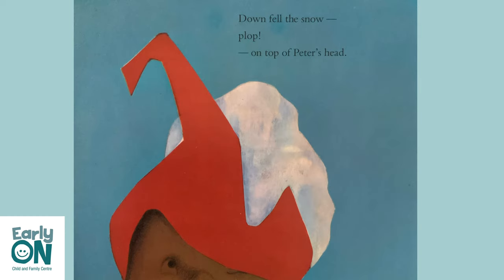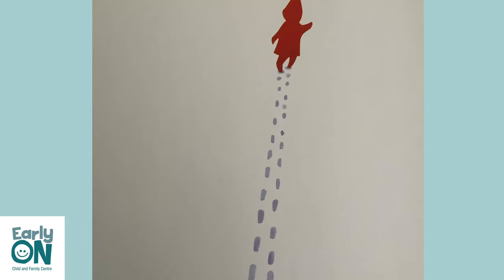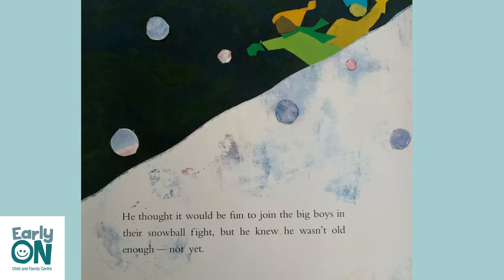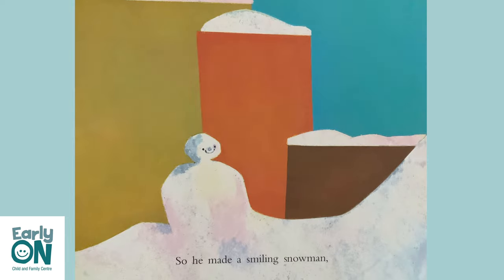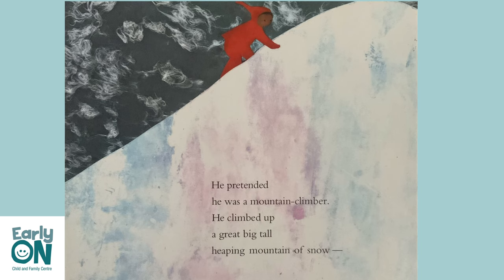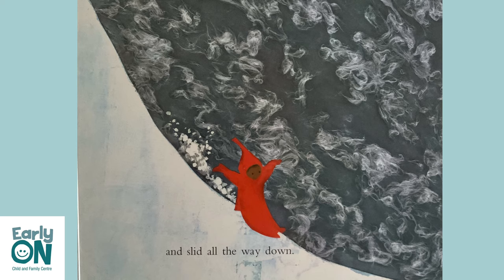Down fell the snow. Plop — on top of Peter's head. He thought it would be fun to join the big boys in their snowball fight, but he knew he wasn't old enough. Not yet. So he made a smiling snowman and he made angels. He pretended he was a mountain climber.